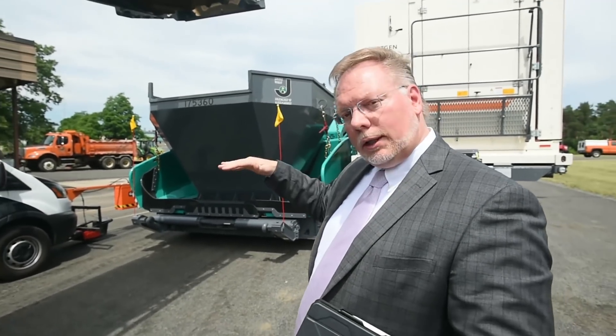That paver has a vibratory screed, and behind the paver we have special rollers. We also have behind me the KMA 220i machine, which is a stationary plant.